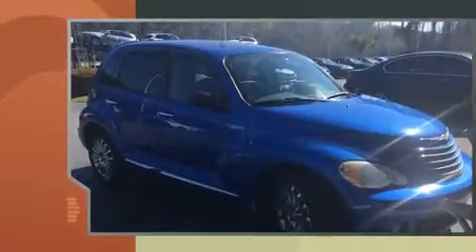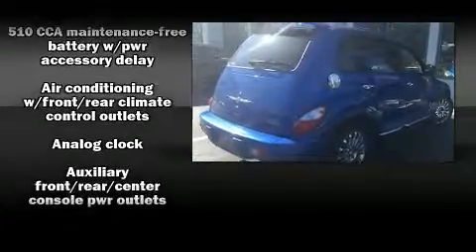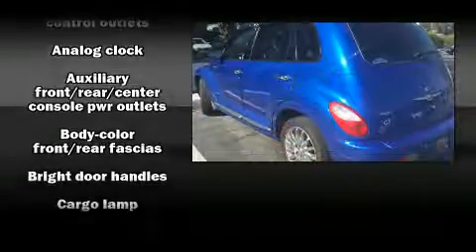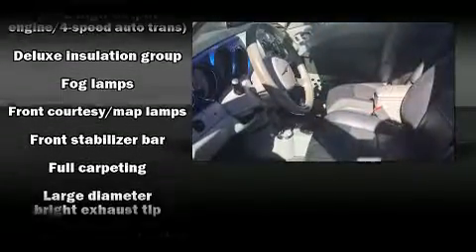All of the premium features expected of a Chrysler are offered, including one-touch window functionality, a tachometer, variably intermittent wipers, a trip computer, front fog lights, a power moonroof, and leather upholstery.